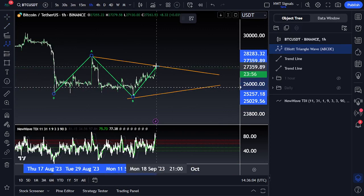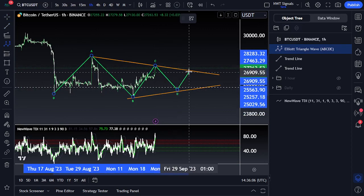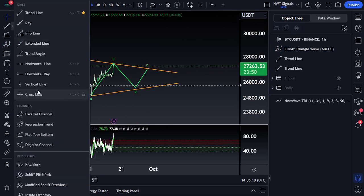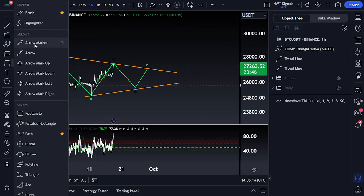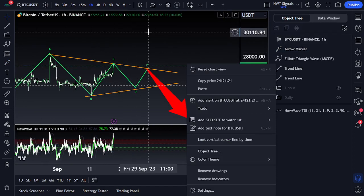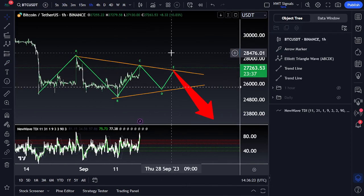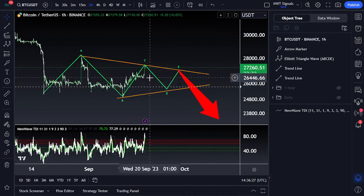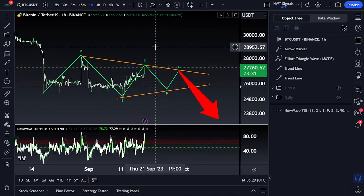A running triangle means that price needs to contract. If price drops underneath $26.4k, we'd look at what's called a running triangle — where the B-wave becomes expanded. So again, we break the floor, take the liquidity, and we get A, B, C, D, E, and then this would actually end up breaking towards the downside again. That's basically all I'm looking for if we break underneath $26.4k. So long as we don't break underneath this, I am looking for those upward targets first.